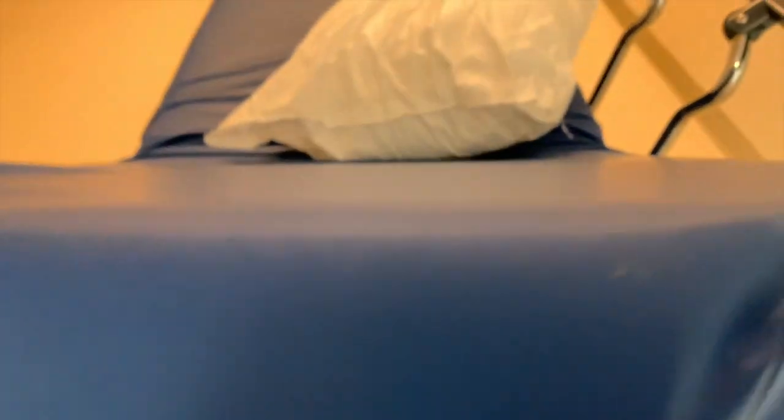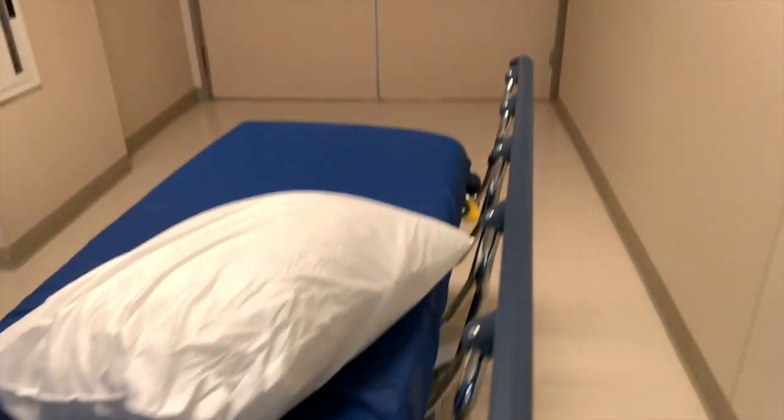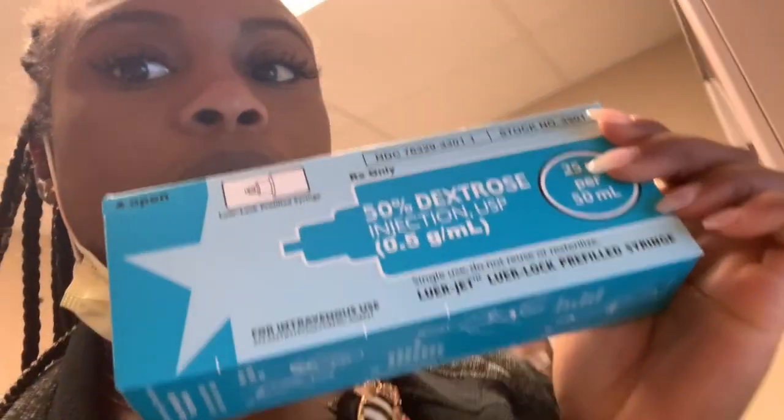As you can see by the empty stretcher, I just came from taking a patient upstairs and I have another one to take. Right now I am pulling out an amp of D50 — I have a blood sugar that is pretty low, at 47. For that we give D50 to bring it back up, and we're going to give that now.